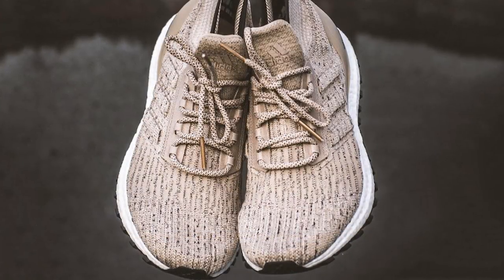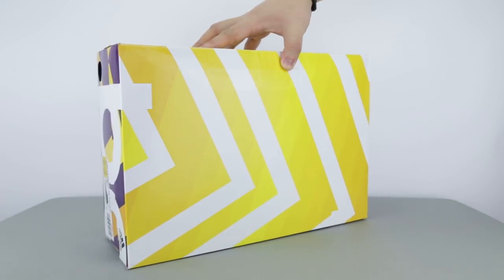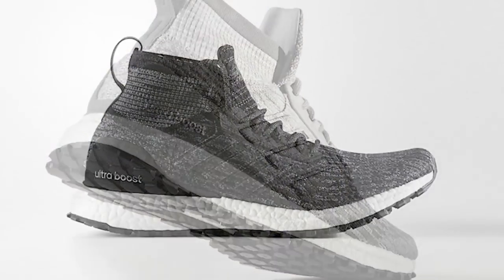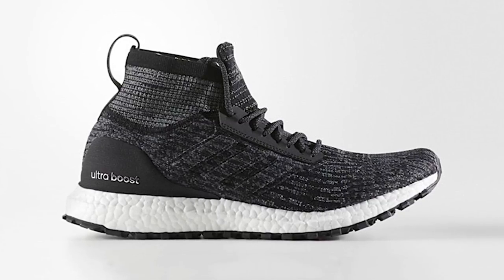Canada never received those first colorways, the olive and the tans, so this is marking our first initial release of the Ultraboost ATR. In a single day, Adidas released three colorways of the same silhouette — the grey, the black, and also the burgundy which I like the most. I really like the black as well, but since I have too many black shoes, I decided to pick these reds instead.